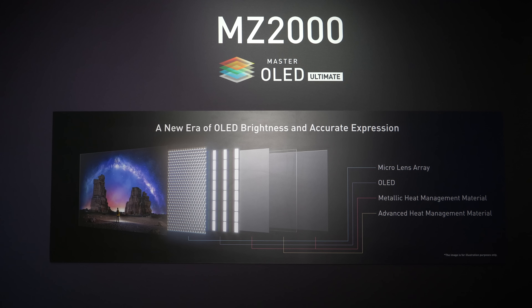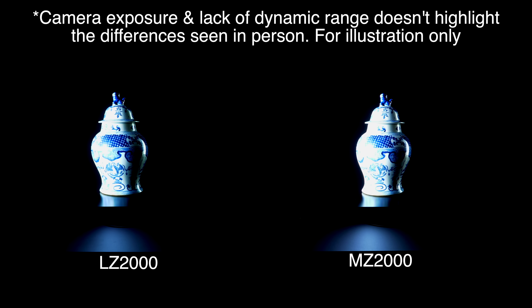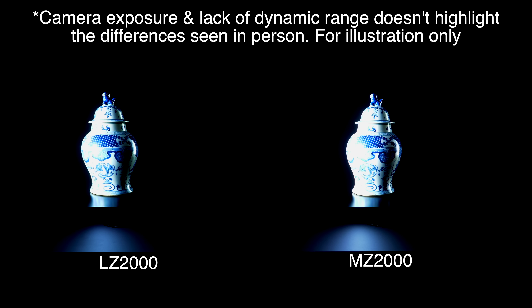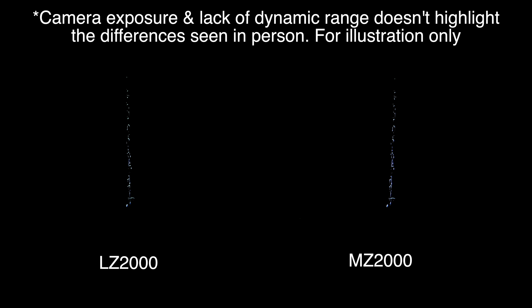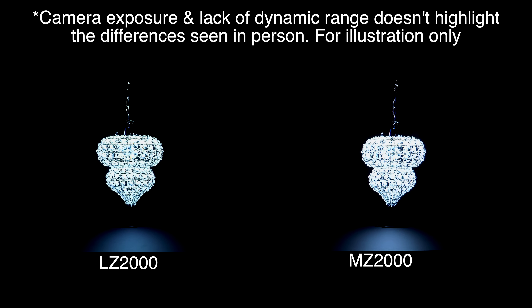What the MLA — the micro lens array technology — also brings is improved detail reproduction and improved color accuracy. Color accuracy for Panasonic has always been the most important thing — it's like our DNA since plasma TVs. And the advantages of adding extra brightness and this new technology also transfer in terms of color volume.